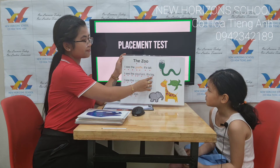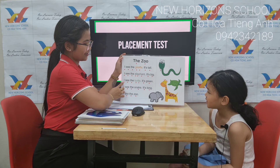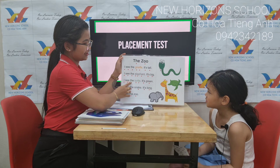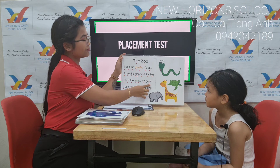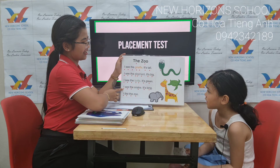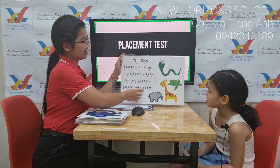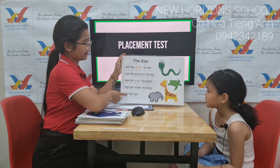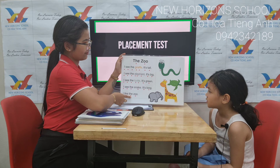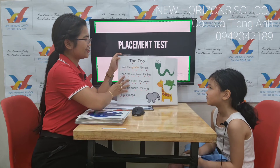It's big. I see the turtle. It's green. I see the snake. It's long. I like the zoo. Do you like the zoo? Yes, you do.